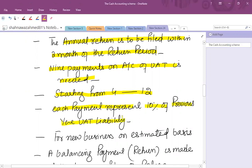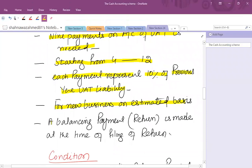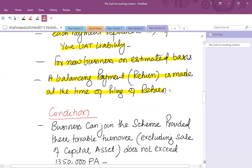Each payment on account represents 10% of the previous year's VAT liability. So whatever last year's VAT liability was, take 10% and pay that amount monthly. If it is a new business, estimate your VAT liability and pay 10% of that amount. A balancing payment — either an additional payment or a repayment — is made at the time of filing the return, for example 28th February for the period ended 31st December.